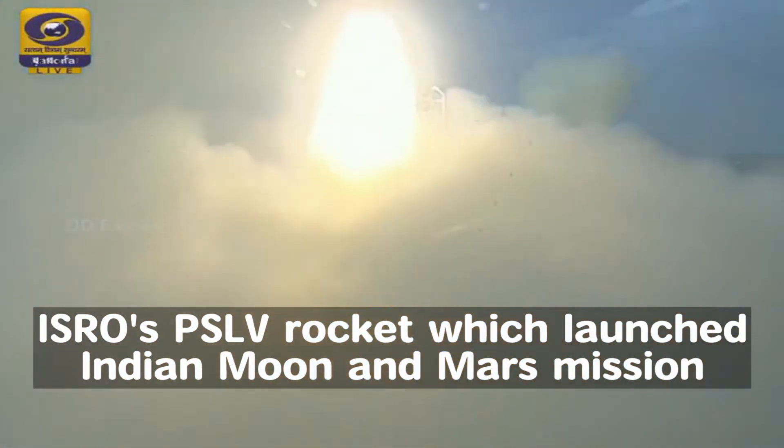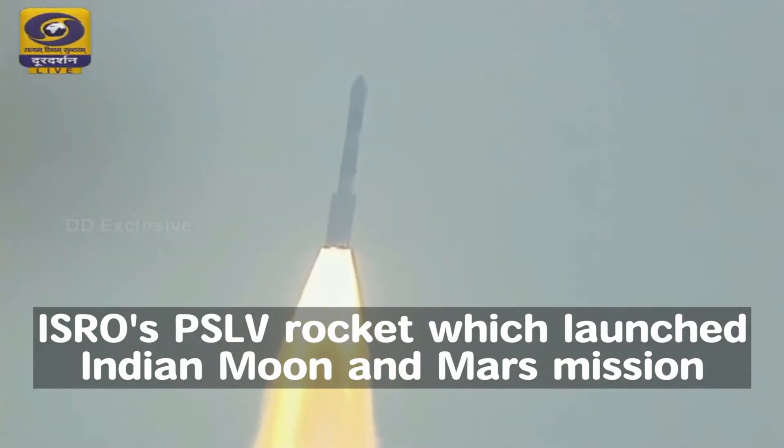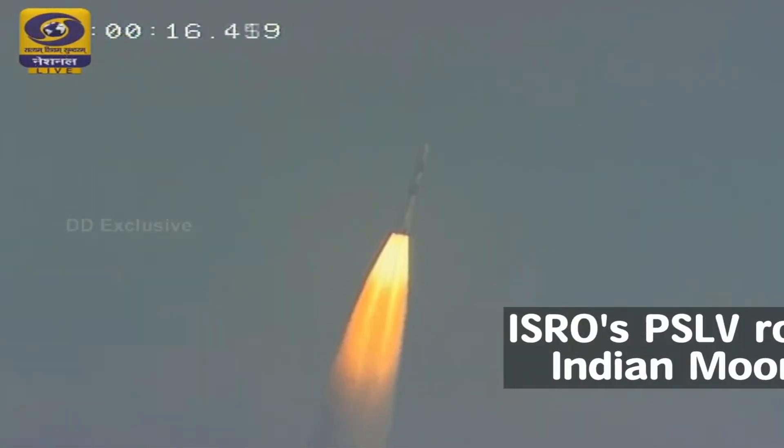After making significant achievements in the field of space technology, Indian Space Research Organization now seems to be focusing on eco-friendly automotive technologies.